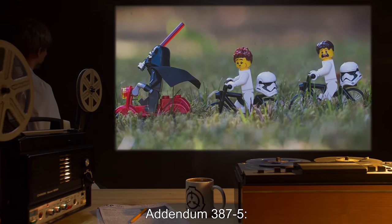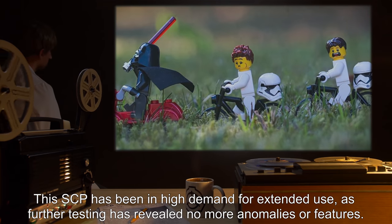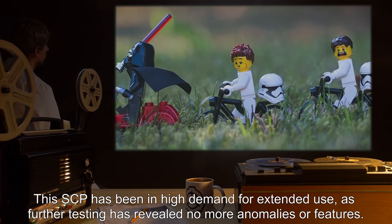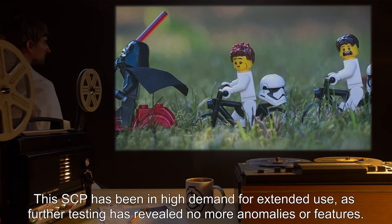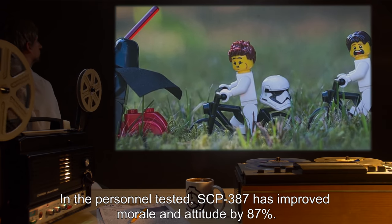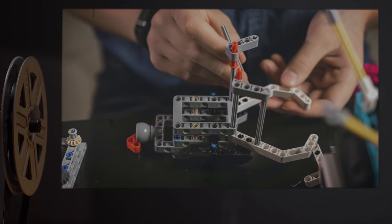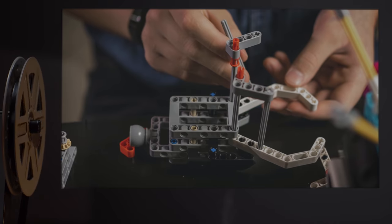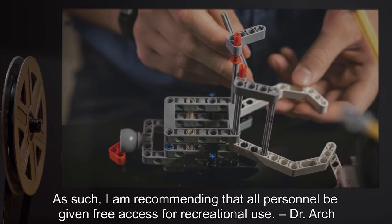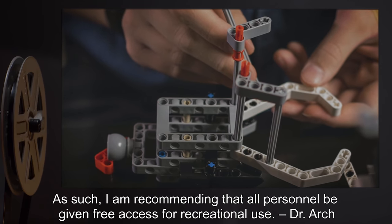Addendum 387-5: This SCP has been in high demand for extended use, as further testing has revealed no more anomalies or features. In the personnel tested, SCP-387 has improved morale and attitude by 87 percent. People are really kids at heart here. As such, I am recommending that all personnel be given free access for recreational use. — Dr. Arch